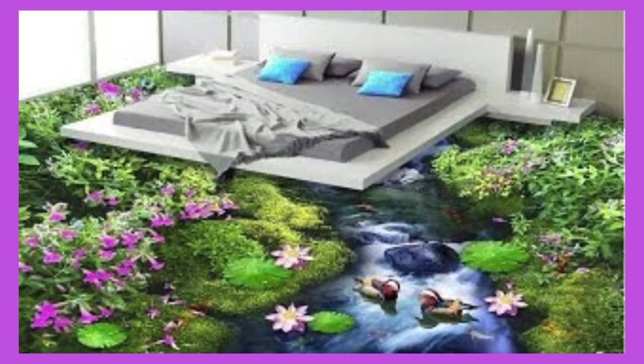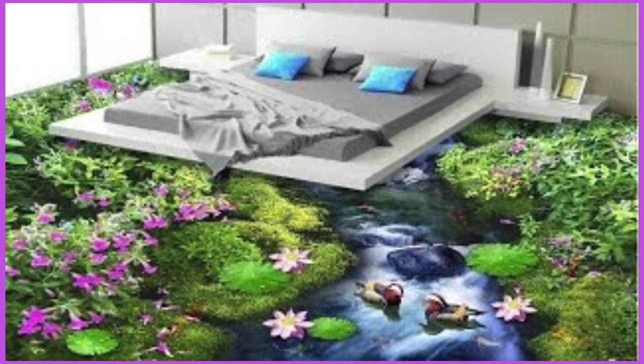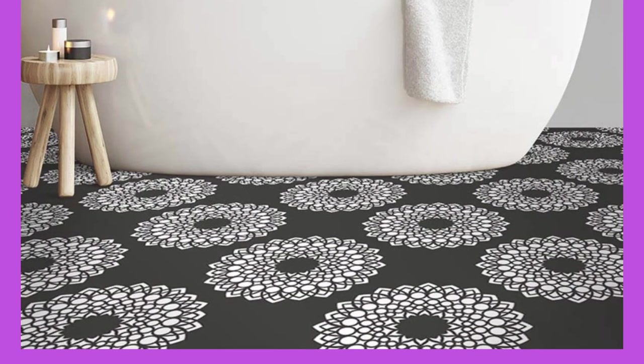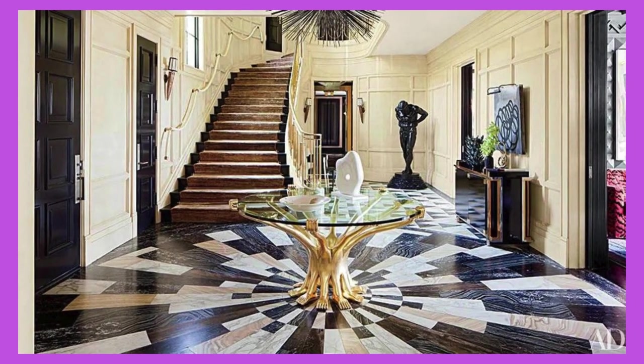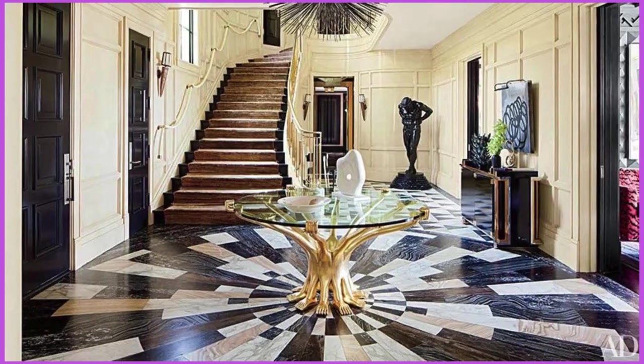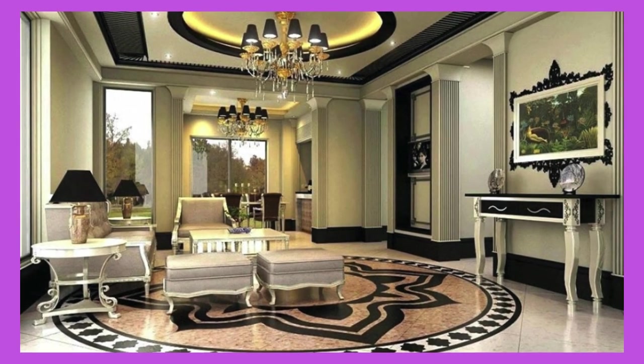Textile ceiling panels combine functionality and aesthetics, crafted from fabric materials. They contribute to acoustic control while adding a soft and luxurious feel to the space. With an array of fabric choices, colors, and patterns, these panels offer a high level of customization, making them suitable for spaces where a tailored look is desired.